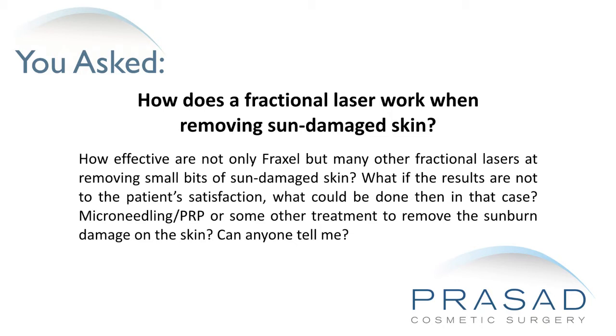What if the results are not to the patient's satisfaction? What could be done in that case — microneedling, PRP, or some other treatment to remove the sun damage on the skin?